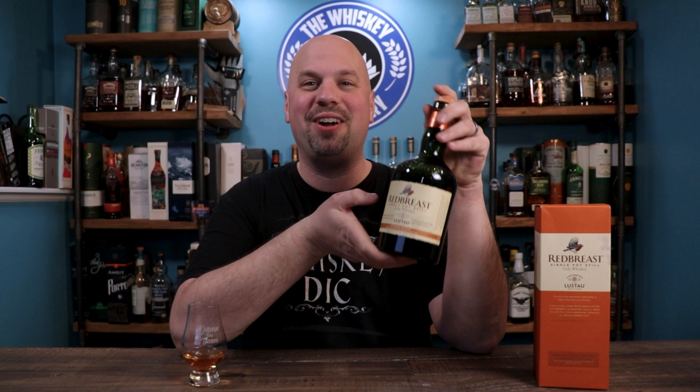Hello everybody and welcome to the Whiskey Dictionary. It is still Irish Whiskey Month and I am so excited to finally bring you the Red Breast Lustau. I even mentioned this last year on Irish Whiskey Month that I was dying to try this one and I've been looking for it for several years at this point. So tell me, is this readily available in your area or does it just suck up here?